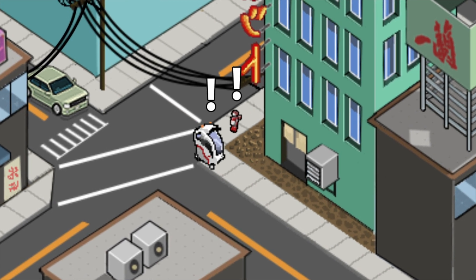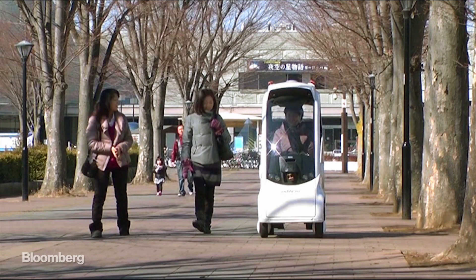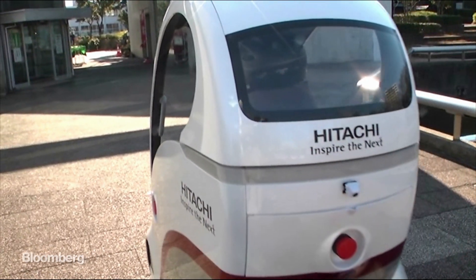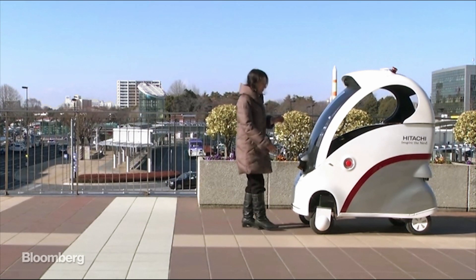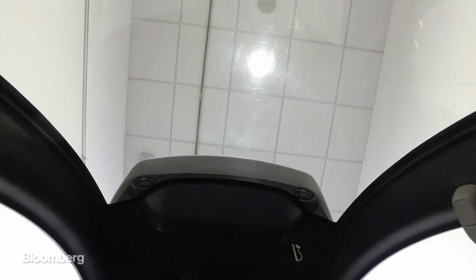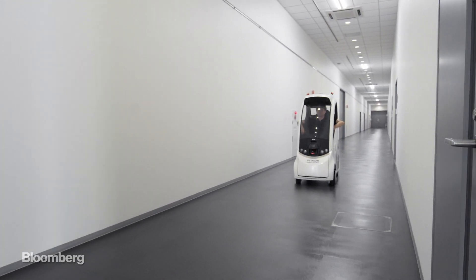Or perhaps an emu walking nearby. It's a beautiful utopian future Hitachi is imagining for us all, full of smart, compassionate robots attending to our every need. But suffice it to say, that future very much remains the future.